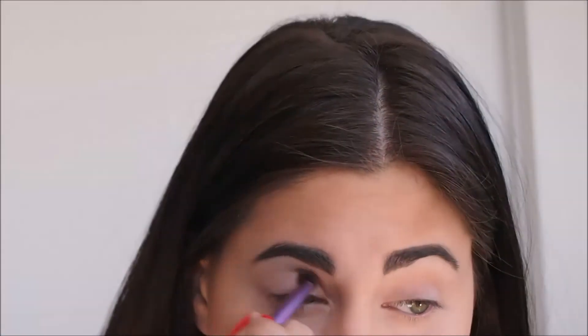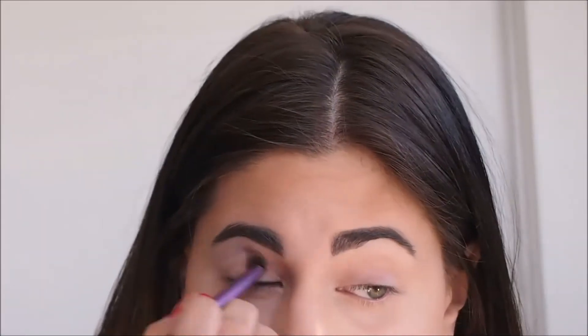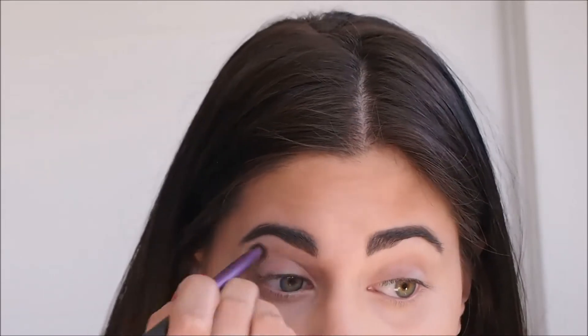Hey guys, welcome to my channel! Today I'm going to be doing a green eyes look. For my eyeshadow, I'll be using the Lisboetier Bora Bora eyeshadow palette to give my eyes a beautiful green look.